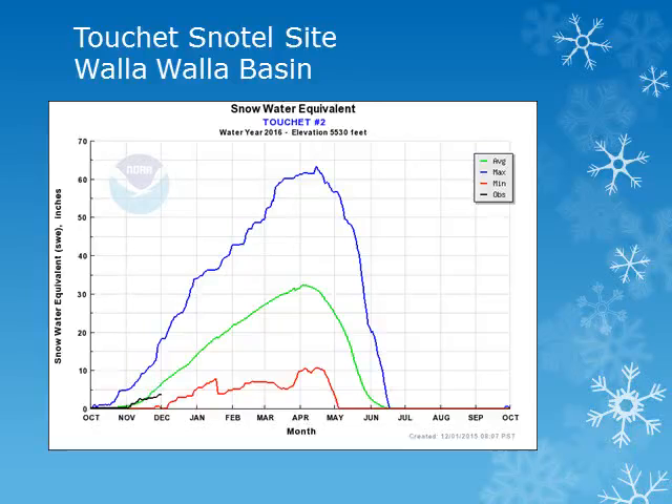The Tushy Snowtail site is in the Walla Walla Basin, around 5500 feet. Looking at the black line, we can see that this site saw some good accumulations throughout the month of November, and is slightly below normal.